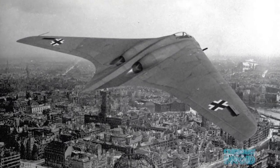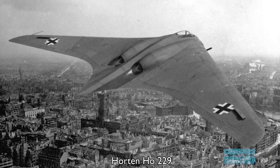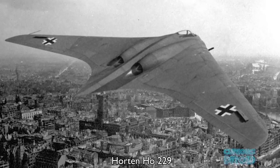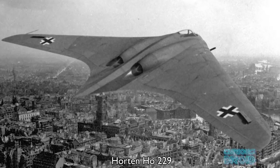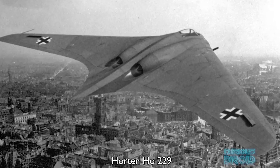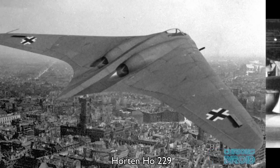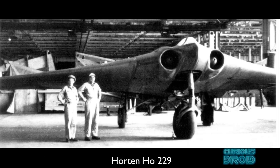This led to aircraft like the Horton H0229, which was designed in response to Hermann Goering's 1943 call for a light bomber for the Luftwaffe that could carry 1,000 kg of bombs up to 1,000 km at up to 1,000 km per hour. Using a true flying wing, it was the only design to come close to the design goals and the first flying wing to use jet engines.